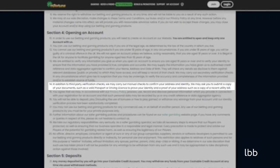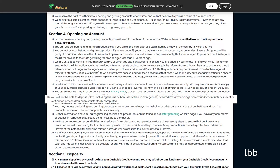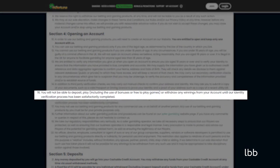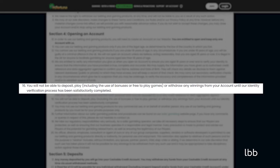According to Clause 13 of the Terms and Conditions, in addition to third-party verification checks, we may carry out manual checks to confirm your address and identity. We may ask you to submit a copy of your documents, such as a valid passport or driving license, to prove your identity, and a proof of your address, such as a copy of a recent utility bill. Clause 13 directly contradicts Clause 15, which states you will not be able to deposit, play — including the use of bonuses or free-to-play games — or withdraw any winnings from your account until our identity verification process has been satisfactorily completed.